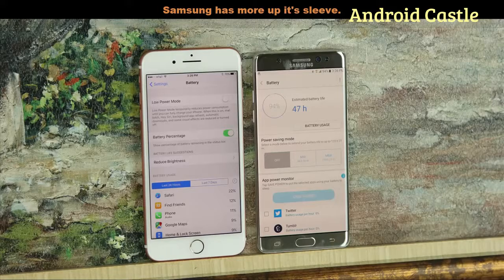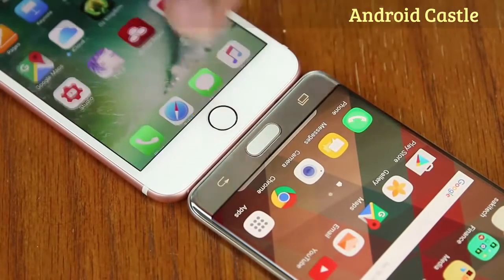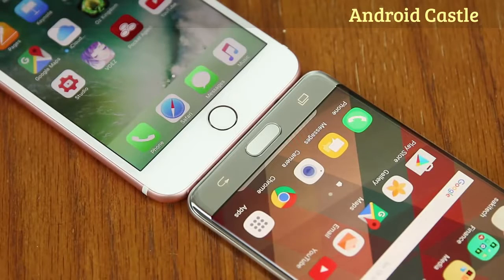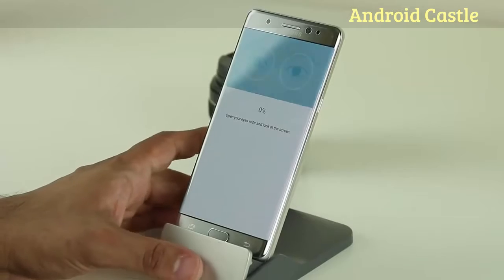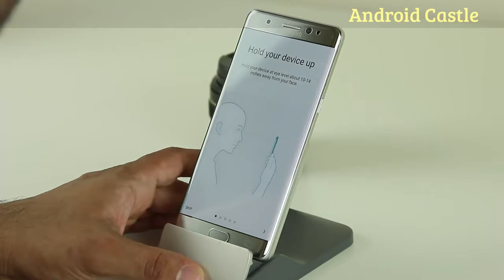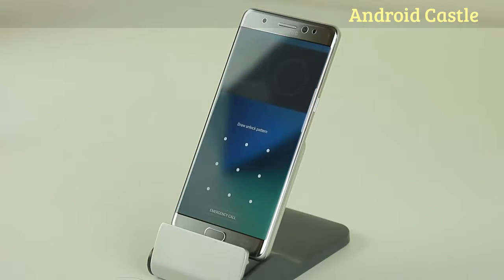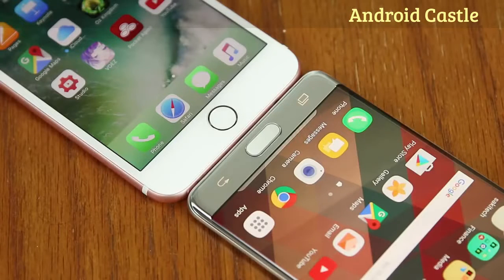Let's move on to the security features. Fingerprint sensors are standard on both phones and work flawlessly 99.9% of the time to unlock your phone, pay for purchases and log into apps. However, the Note 7 now features an iris scanner as an extra layer of security. An iris recognition camera in the front reads the contours of your eye and creates a signature for future verifications — when you want to unlock your phone, you look at the sensor, it verifies your eyes against the signature and unlocks your phone.